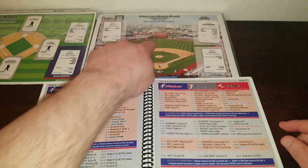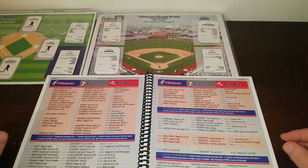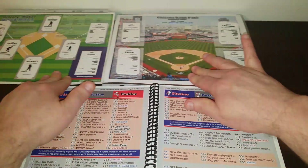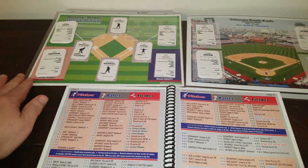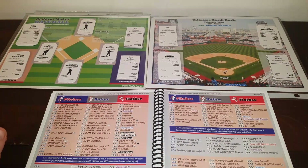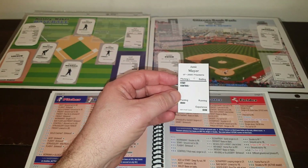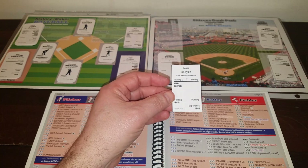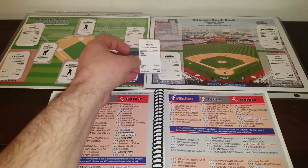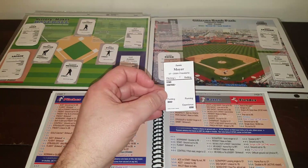We're going to be at Citizens Bank Park in Philadelphia for this game between the 08 Phillies and the 1977 Kansas City Royals. Let's meet the starting lineups. Starting pitcher for the Phillies will be Jamie Moyer. Rob asked me not to use Cole Hamels, so this is Jamie Moyer — semi-star, semi-controlled. The 2008 set is one I created myself, which is why the cards look a little different.